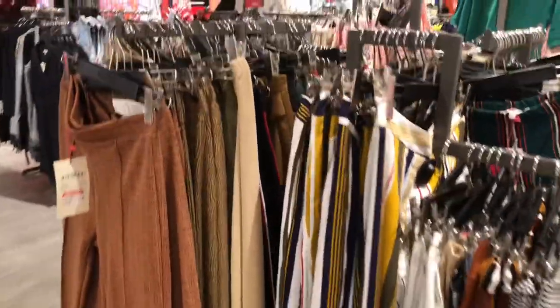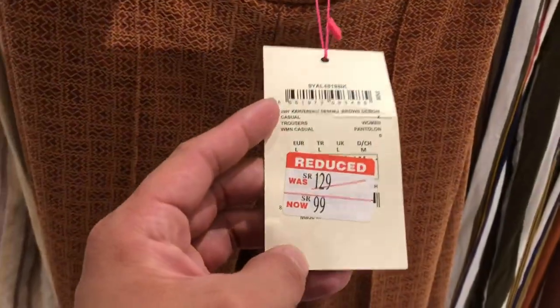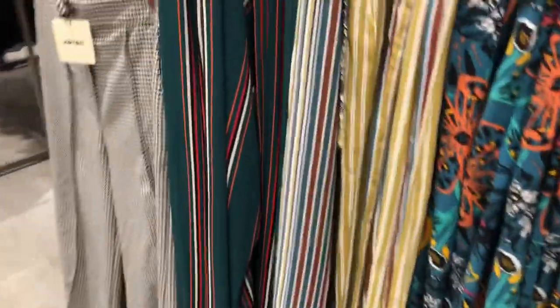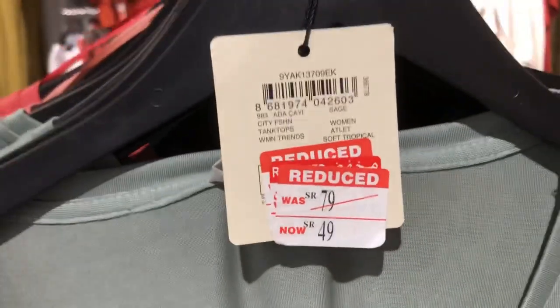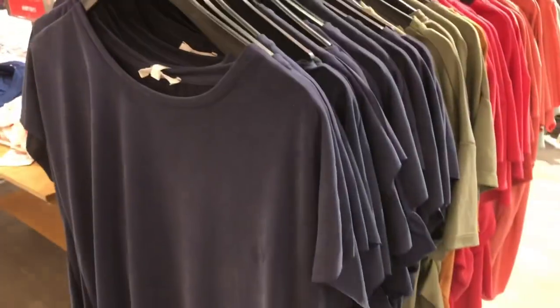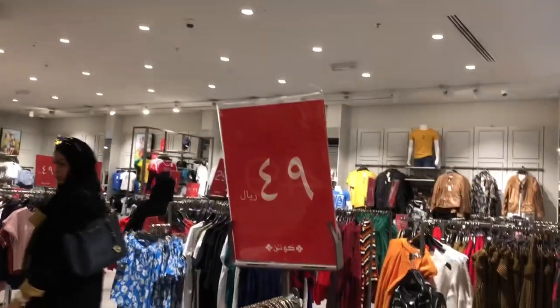Additional item natin mga beshi na nakasale — all trouser pants for women's. This was a 129SR before, so ngayon it's a 99SR. It's a big discount here in Cotton Store. All of those items on sale — we have the plain and the floral print — are 99SR mga beshi. Also, 19 mga beshi — it's a women's top. This was a 49SR before, so dati syang 79SR, and now it's a 49SR na lang sya mga beshi. Look at this — all of these are plain color shirts for women's. We have the navy blue, green, red, orange, and turquoise color. All of those items are 49SR mga beshi.